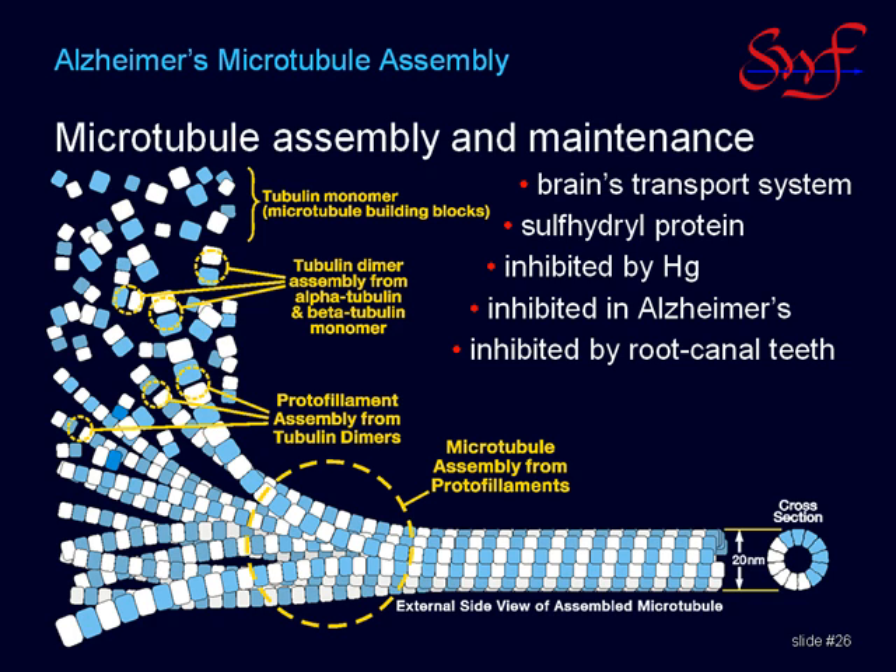One last item: there is test tube evidence that mercury toxicity towards microtubules is aggravated by zinc. The clinical import of this finding is not clear, but additional details of this finding are presented in one of the supplemental slides at the end of this presentation.